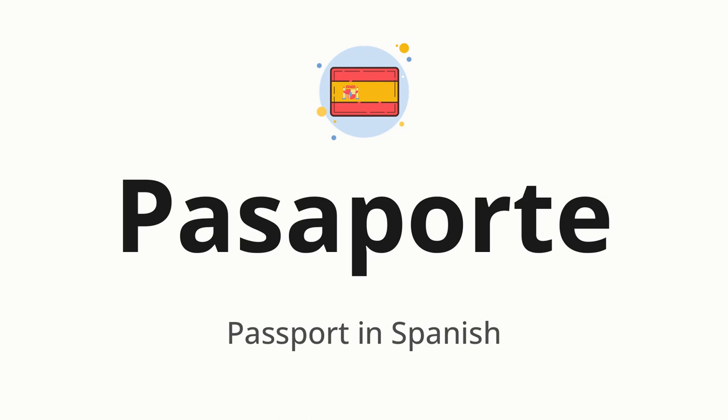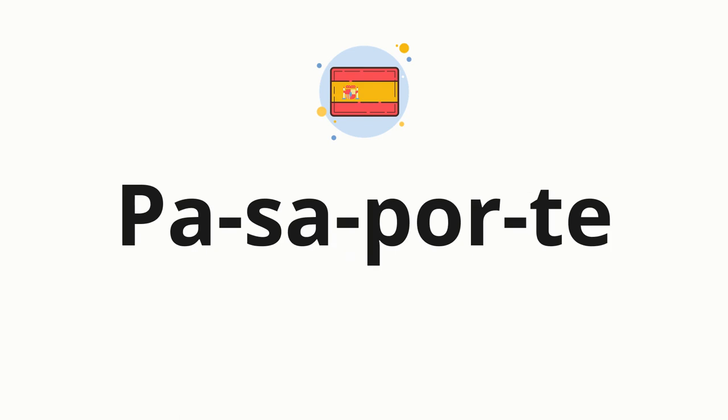Let's say it all together. One more time: Passaporte. Now let's split the word into syllables and then pronounce each syllable one by one: Pa-sa-por-te.